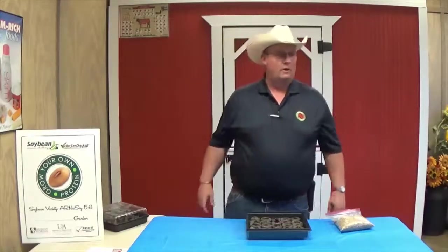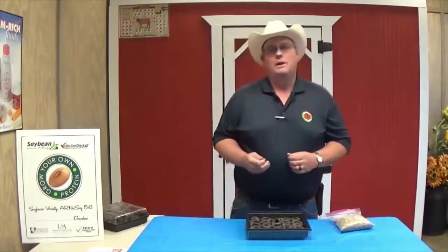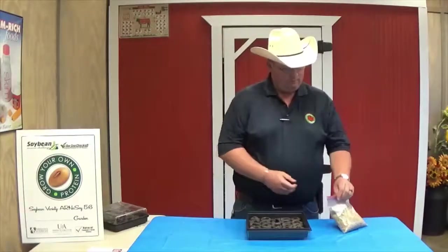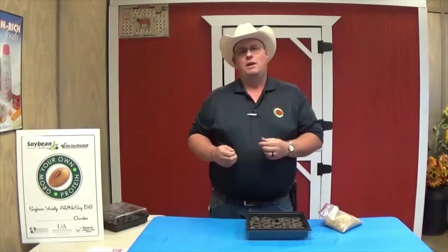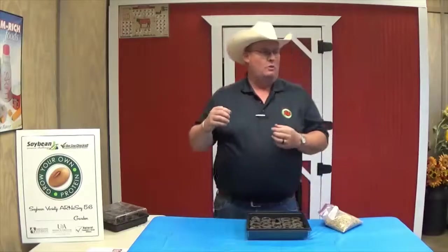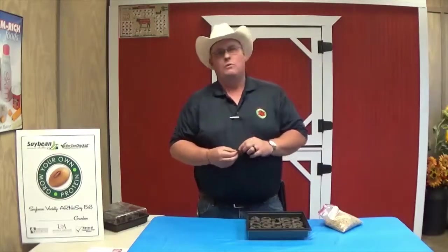Soybeans are also good for the production of biodiesel and biofuels. Biodiesel comes from soybean oil, and in the United States last year we produced 1.8 billion gallons of biodiesel. Soybeans are also an excellent source of protein. The raw soybean is approximately 36% protein and has about 19% oil in it. When you further process this soybean and turn it into something called soybean meal, the protein level goes up to about 44%.